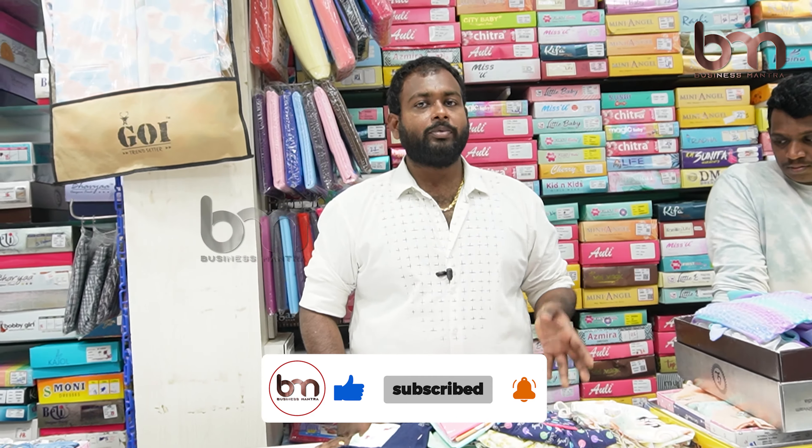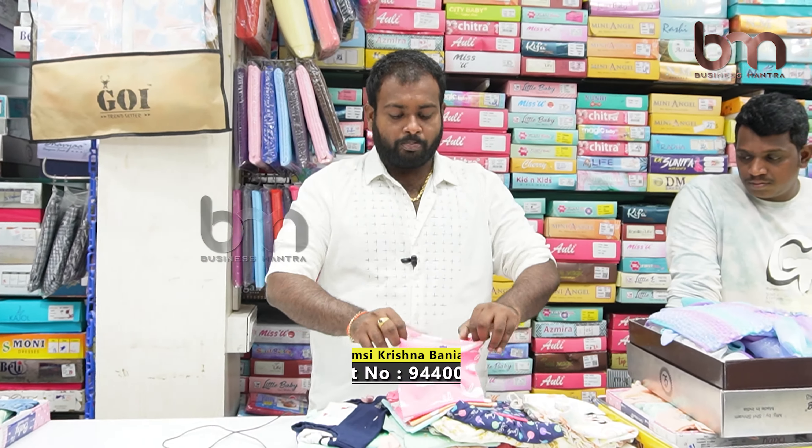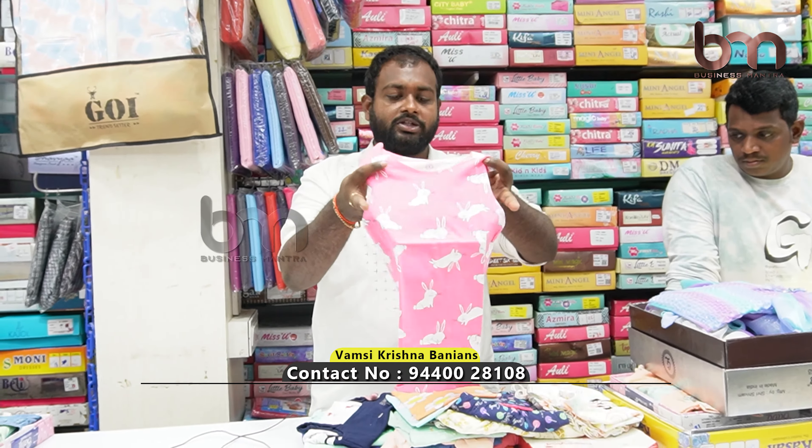If you have a boy's wear, you can see it here. Here you can also see girl's wear. We have a daughter's wear section available.